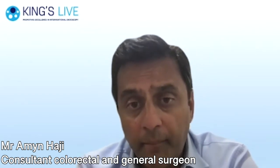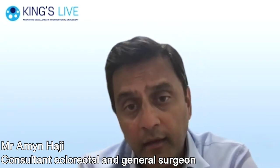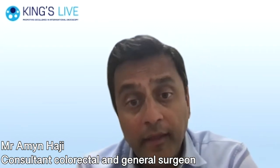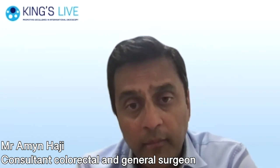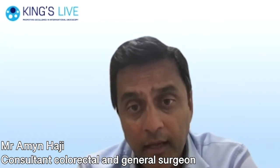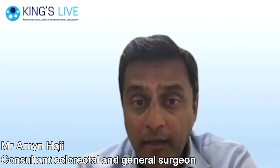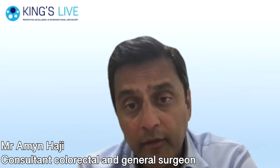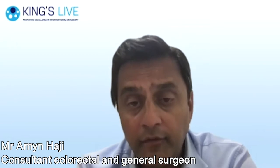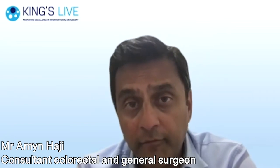Polyps generally are benign, but as they get bigger - certainly if they get more than one centimetre - and they change in shape and character, they can become cancerous. It's important to detect polyps during a camera examination of the bowel, during colonoscopy for example, and then we can remove them while they're benign before they become cancerous. This has really been shown to save lives in detecting these polyps early and preventing patients going on to have bowel cancer.